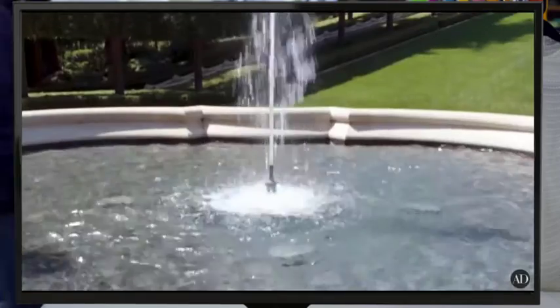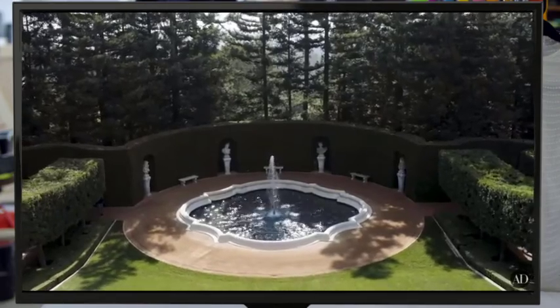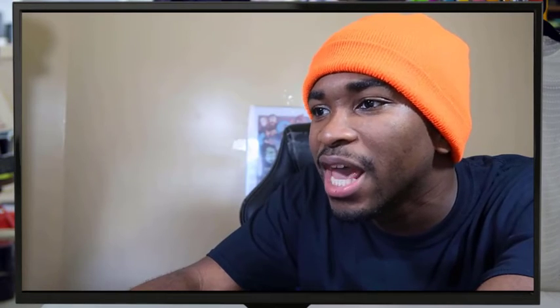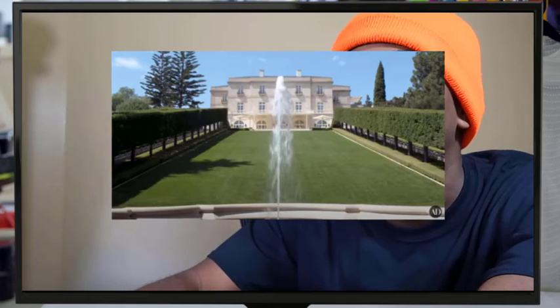And here we arrive at the Grand Fountain — huge in size. When you look up at the facade of the home... yo, look at the size of this hill. If you fall down, you are definitely dying — no ifs, ands, or buts. All right guys, that's all I got for you today. Thank you so much for watching. I will see you the next time I upload. Peace.